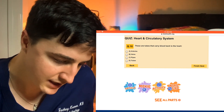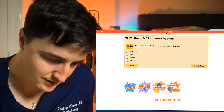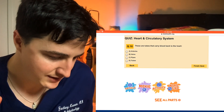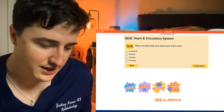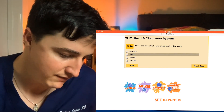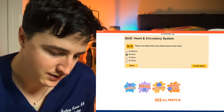These are tubes that carry blood back to the heart: arteries, veins, pipes, or tubas? You're probably down to arteries or veins. The easiest way to remember this one is A for away — so arteries away, take blood away from the heart, and veins bring it back. Veins bring blood back to the heart — deoxygenated blood.